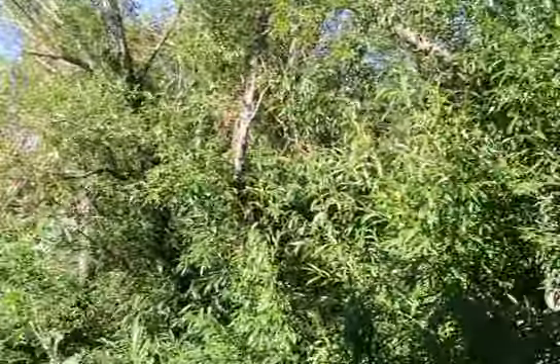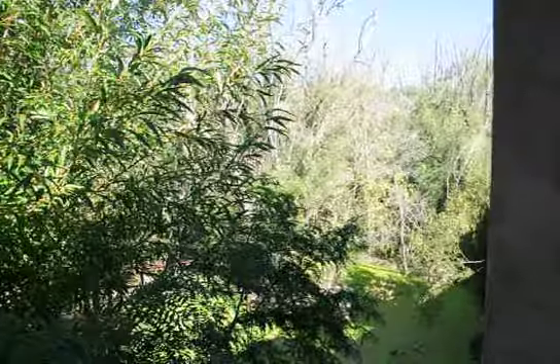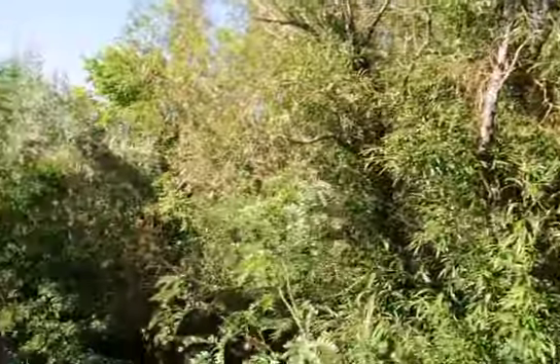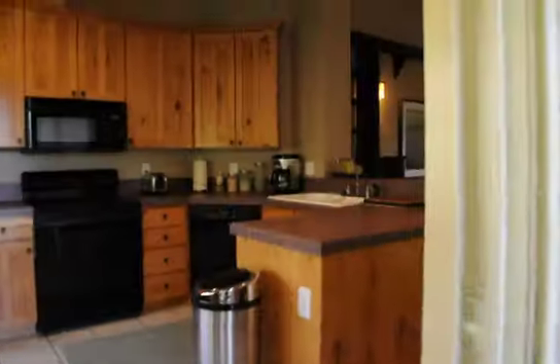I'll stop talking a moment to see if you can hear the babbling brook down in the preserve. As we go inside we'll go back through the living room and over to the two bedrooms and two baths.